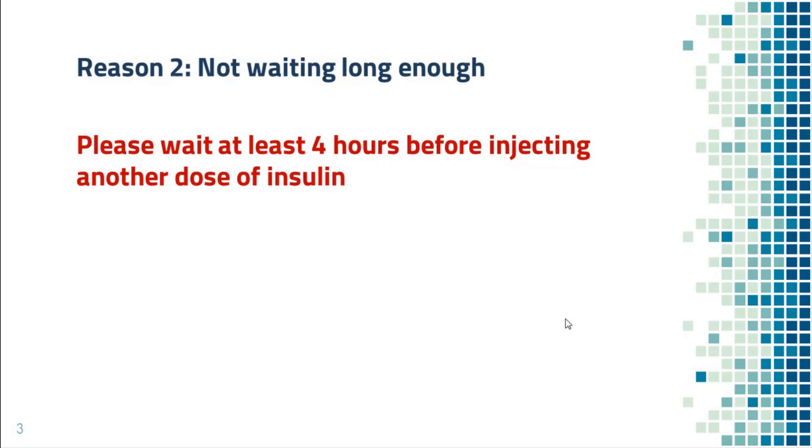Reason number two: not waiting long enough. Even for short-acting insulin, you will need to wait for at least four hours to see its full effect. If you check blood sugar 10 minutes after injection, you are probably not going to see any change in blood sugar. If you check blood sugar every 10 minutes and inject additional insulin whenever the number is high, your blood sugar will crash in a few hours. You can get into low blood sugar, and that's very dangerous.